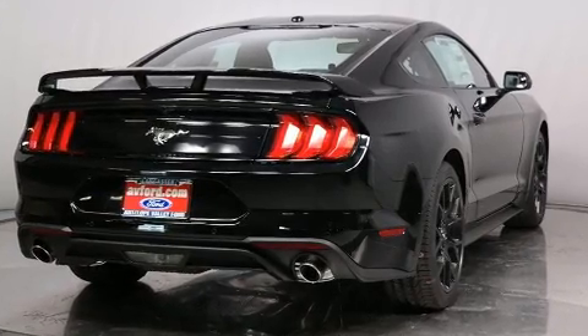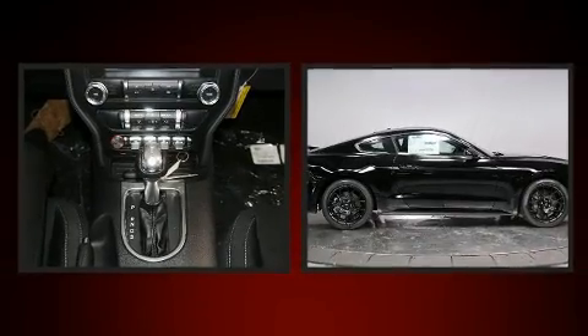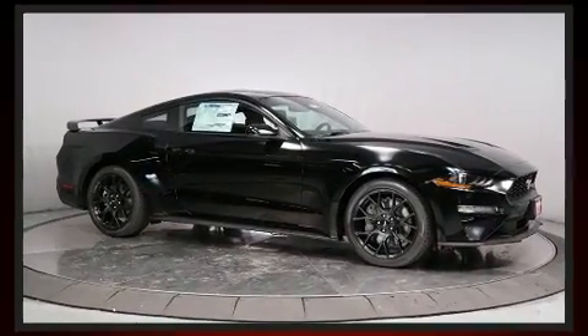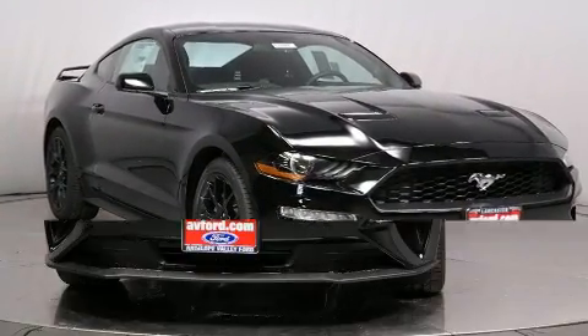A turbocharger further enhances performance while also preserving fuel economy. It distinguishes itself from the competition with features such as a tachometer, variably intermittent wipers, adjustable headrests in all seating positions, power front seats, fully automatic headlights, and remote keyless entry.